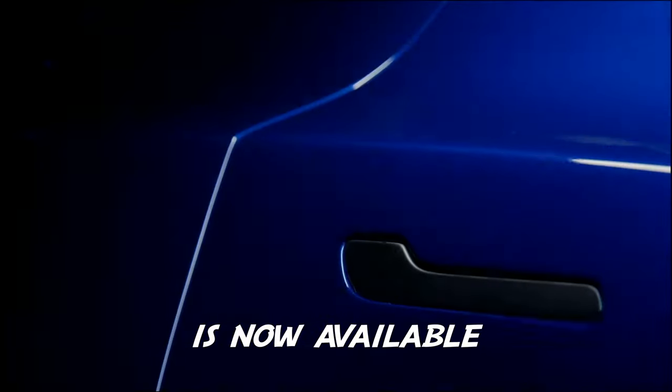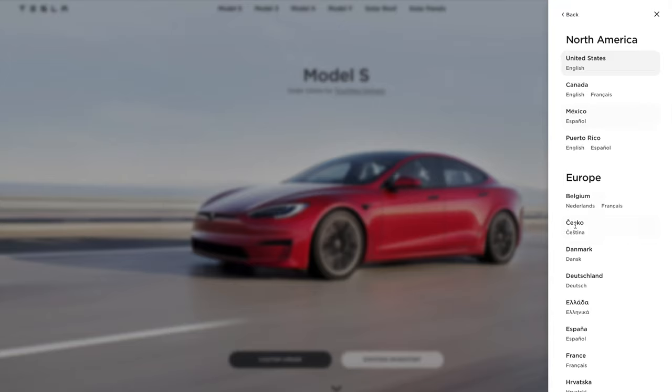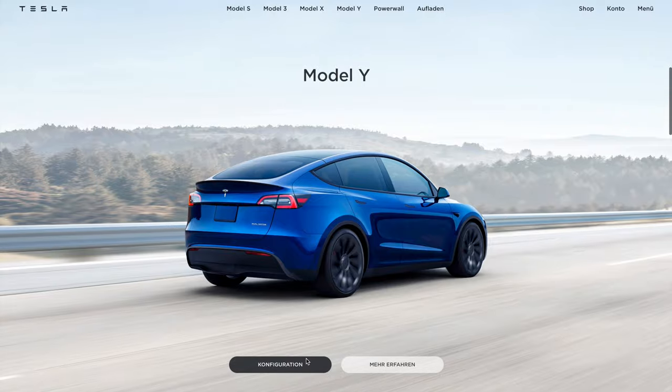The Tesla Model Y is now available in Europe. Tesla has updated their website, and if you live in Europe you can actually go online, configure your Model Y, and get it delivered by September.